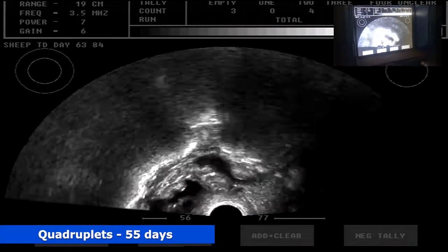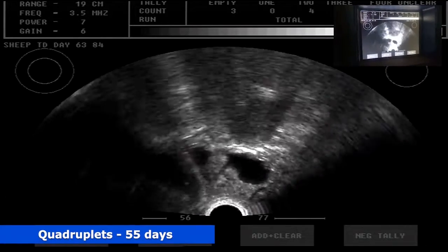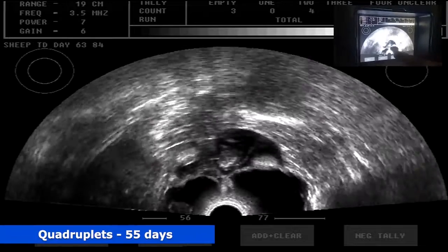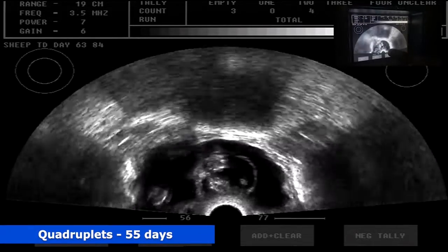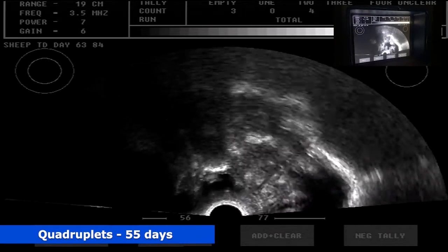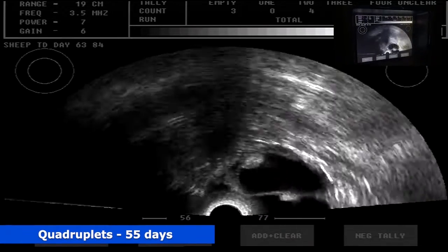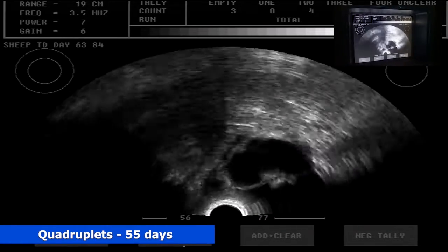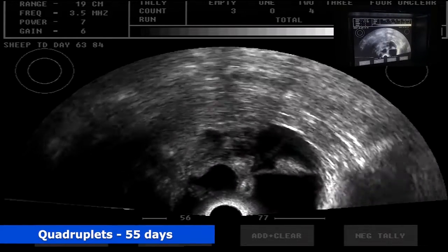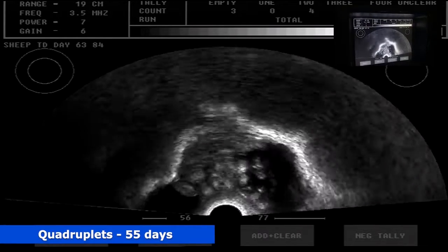Point to the screen if you see something. Start in the back, we're coming in — got one here, one down the bottom. Just went past one. Got one right down the bottom. So that's quads? Yep. And what about an estimate for age? They'd be sort of 55 days, something like that.